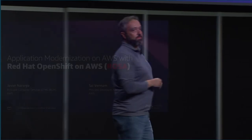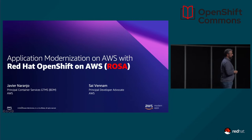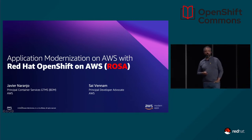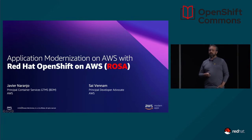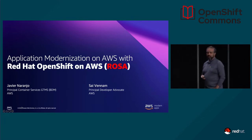My name is Javier Naranjo. I'm doing business development for AWS in Iberia, and today we are going to talk about how we see modernization based on the experience of our customers, and also explaining a little bit about ROSA — how we position it and which is the added value.